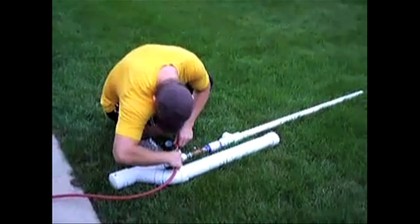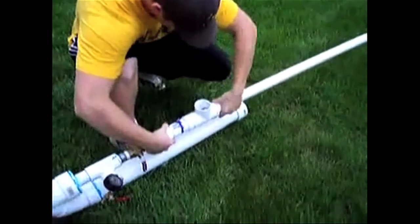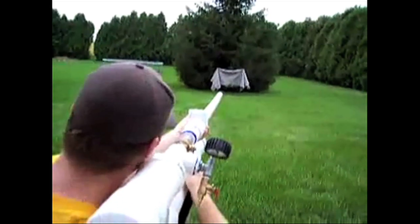With some PVC pipe, a modified sprinkler valve, and pressurized air, this creation fires a golf ball around 1,100 yards.